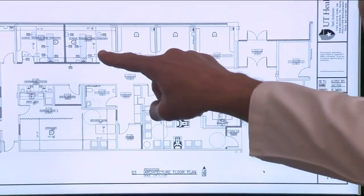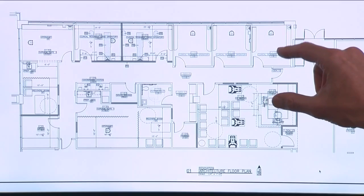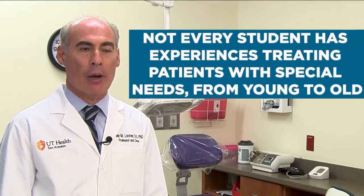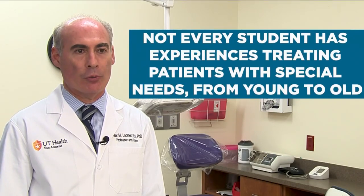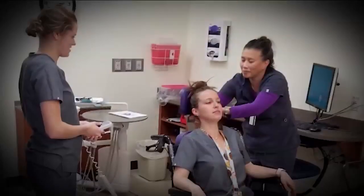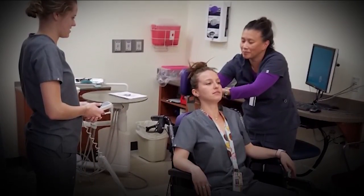The new operatories will be larger than typical ones to allow for wheelchair access. According to Lumer, not every student currently has experience treating patients with special needs from young to old. Students will now rotate through the new clinic, making sure they know how to cater to these individuals.